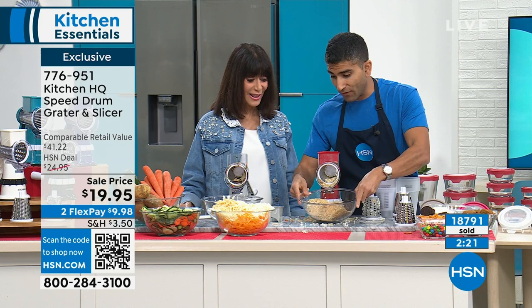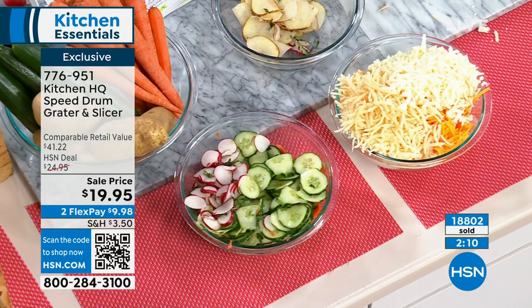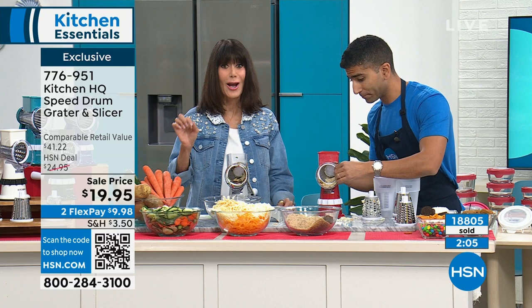You can also make homemade chips — slice your potatoes, sweet potatoes, or beets and put them in the oven at a low temperature for a crispy, healthy baked chip. We're about to hit the 19,000 mark in a heartbeat with this markdown.